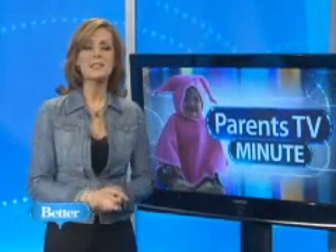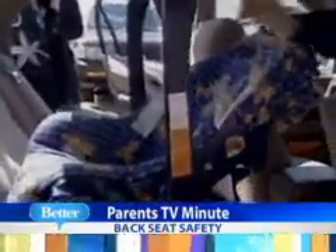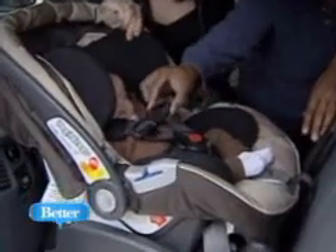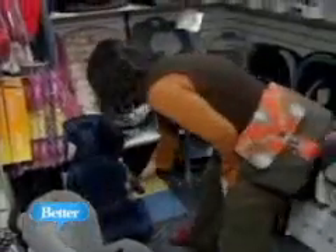Parents know the backseat is the safest place for kids to sit in a vehicle, but do you know which part of the backseat? Next to the door is more convenient, but new research encourages parents to put their child's car seat in the middle of the backseat, protecting them from side impact crashes. You have at least two feet on each side for impact. And some center seats are only ten inches wide and won't accommodate a car seat base, so it's something to keep in mind when you're buying a new car seat or a new car.